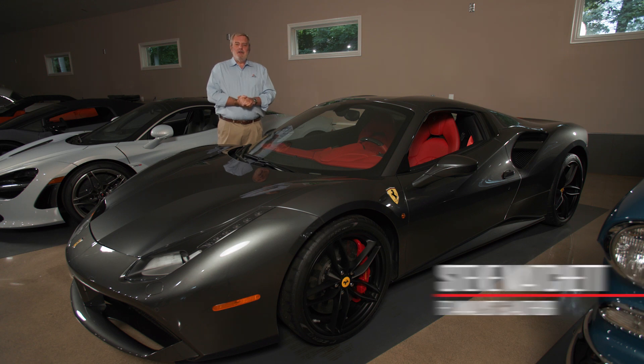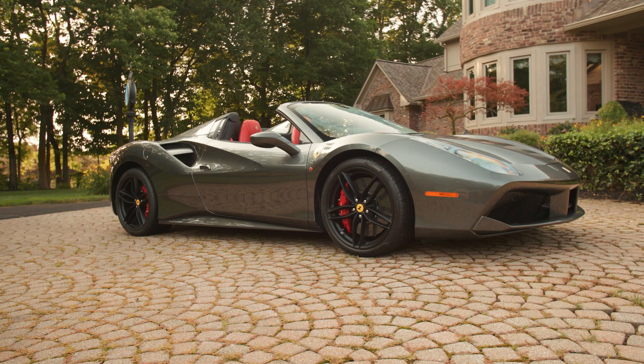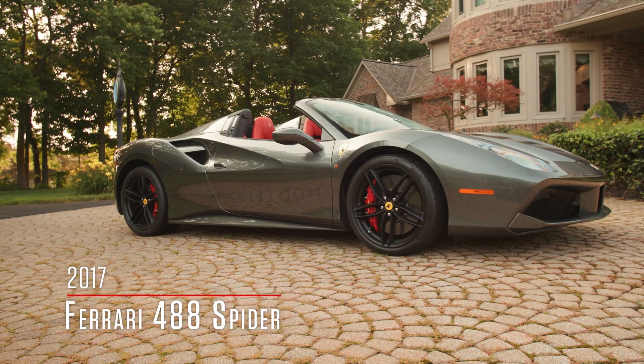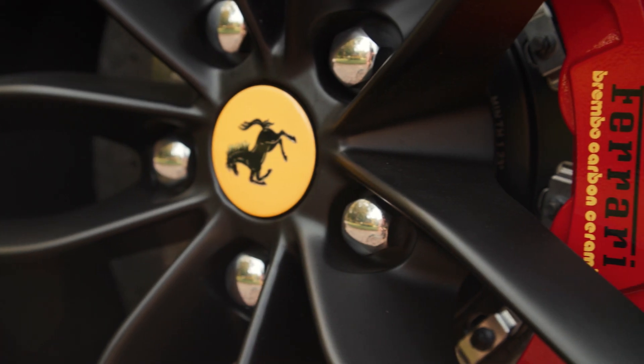I'm standing alongside a truly exquisite example of a Ferrari 488 Spider from the stables of Maranello. Moreover, this example is from the Gary Runyon collection, so you know it's low mileage and in absolutely pristine condition.